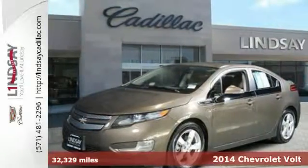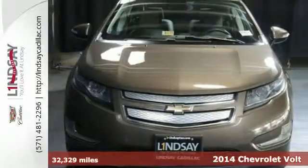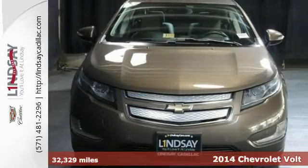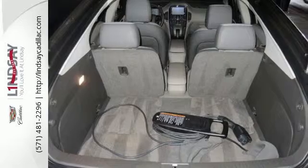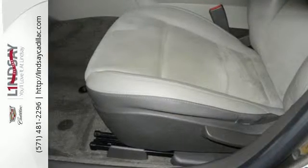Here's a 2014 Chevrolet Volt. Lower your carbon footprint, save money, and step into the future with this Volt. It combines the benefits of all electric and gas for both power and efficiency.